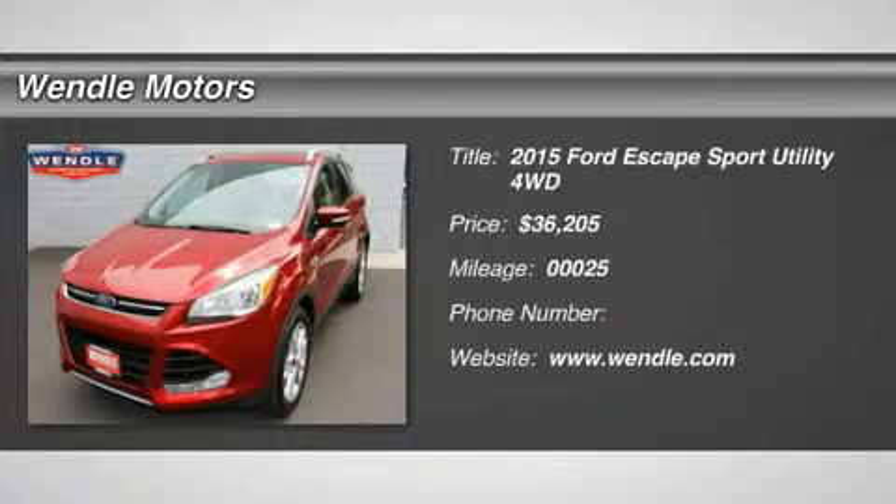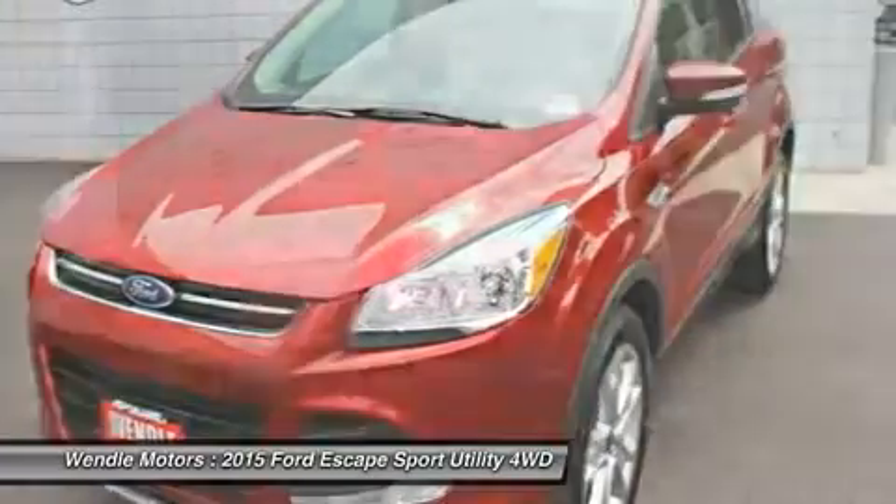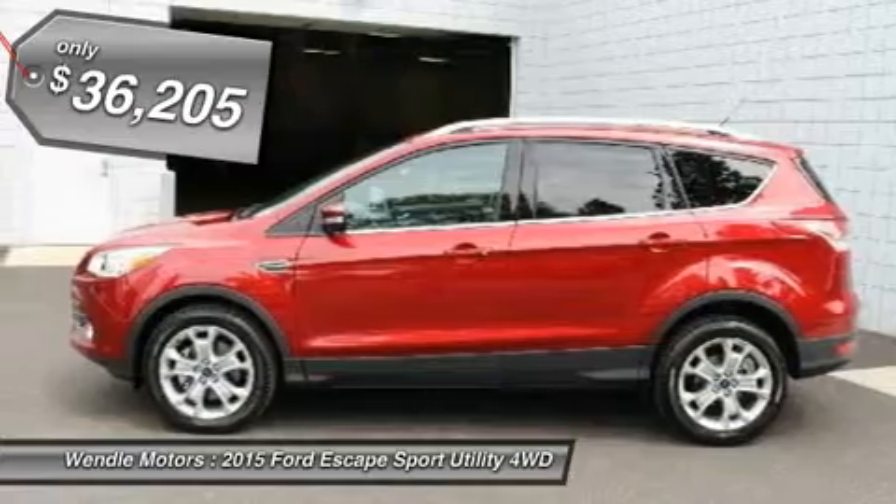New Arrival! This 2015 Ford Escape has a sharp ruby red metallic tinted clear coat with a charcoal black interior, backup camera, Bluetooth premium sound package, turbocharged engine, keyless start, and a popular color.